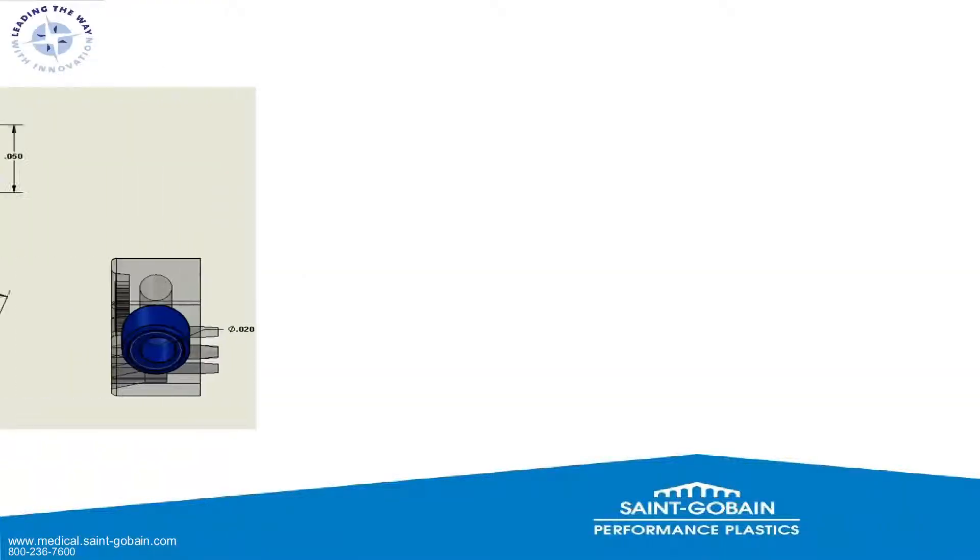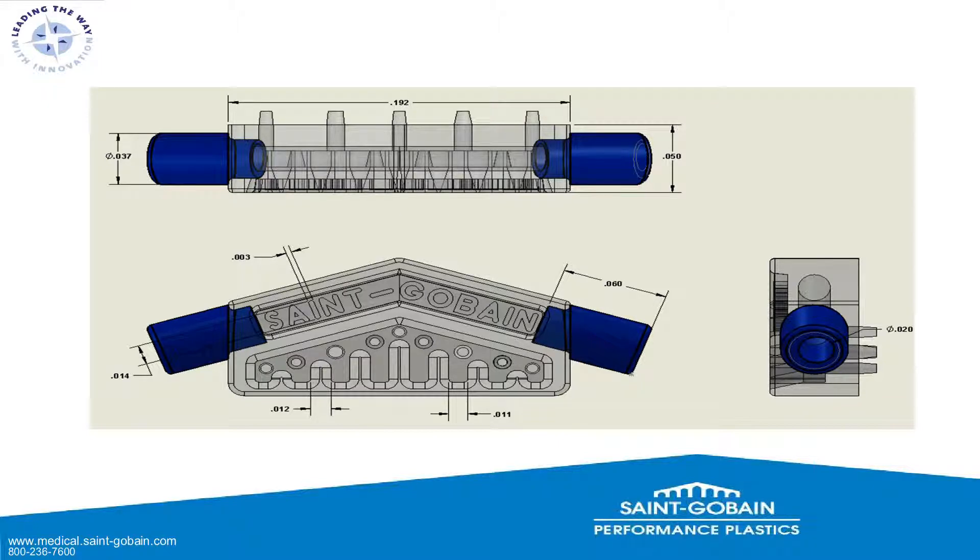Here's an example of a small part: a polycarbonate port with silicone molded over the top. Looking at this part, we have a polycarbonate hub with two pins inserted through it, ground to fit so there's a complete fluid channel running through the product. Its overall length is 192 thousandths of an inch. The lettering on top is only 3 thousandths wide, there are 11 thousandths ridges running along the bottom, and the flow path running through is around 14 thousandths — very small, but we'll see an even smaller part in a moment.